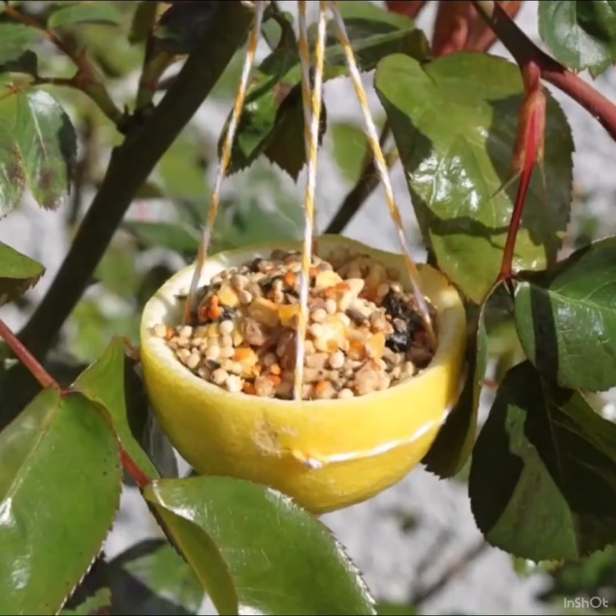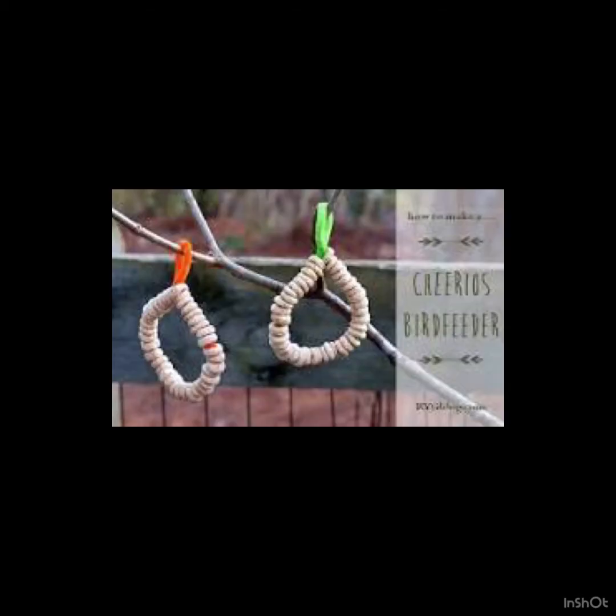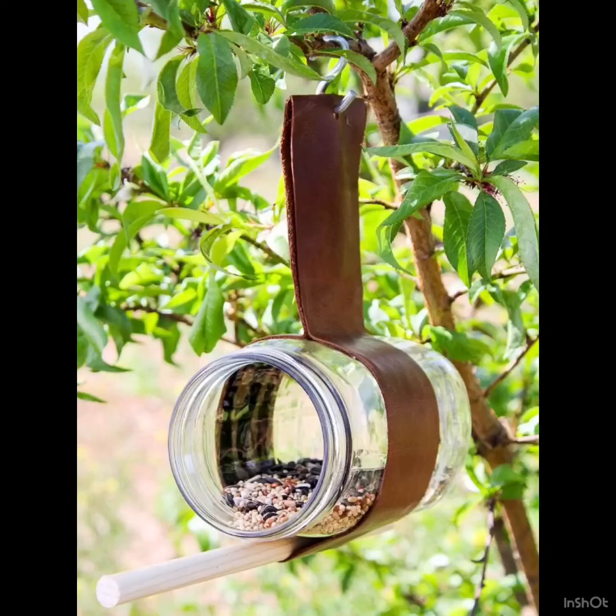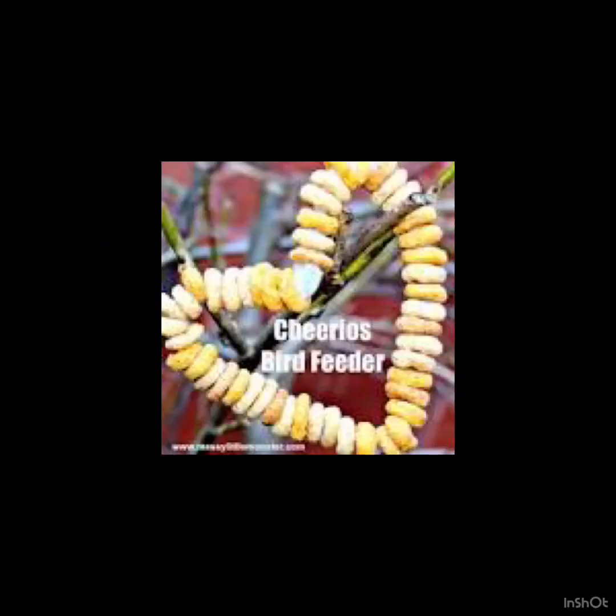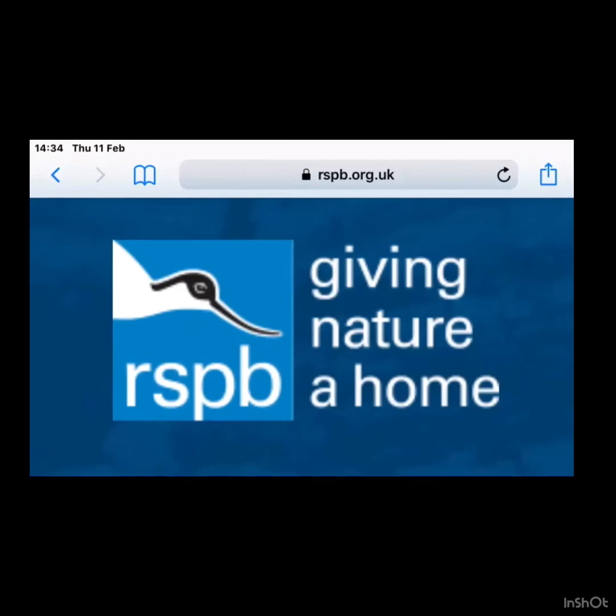It's activity time! You might have noticed when you looked at our videos and photos that we all saw a lot of birds. So I would like you to have a go at making a bird feeder. There are some photos for ideas, and you could go on to the RSPB website for some more ideas. Have fun!